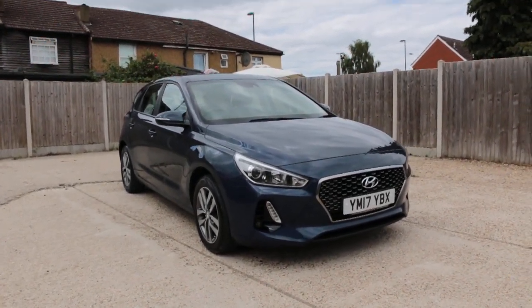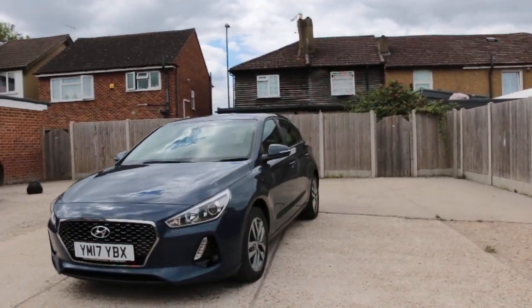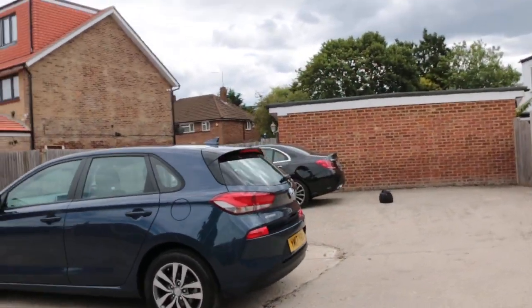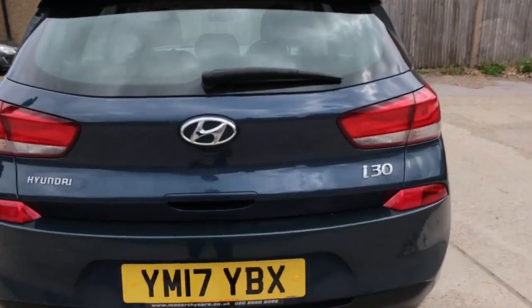Now it's available at McCarty Cars — a Hyundai i30, 17 plate 2017, with LED daytime running lights, front fog lights, and a reversing camera.